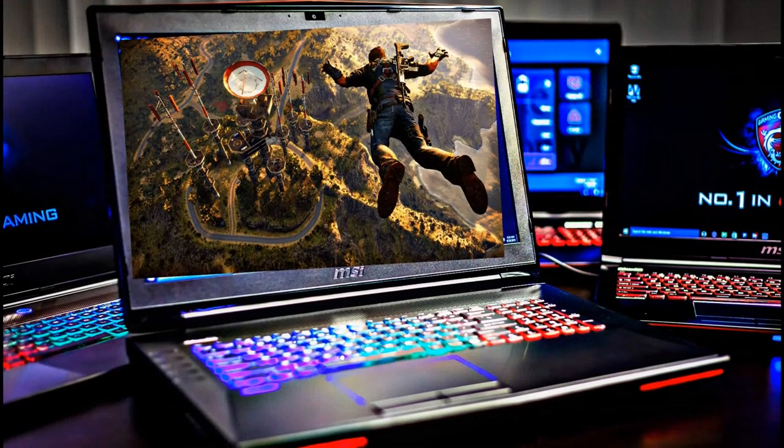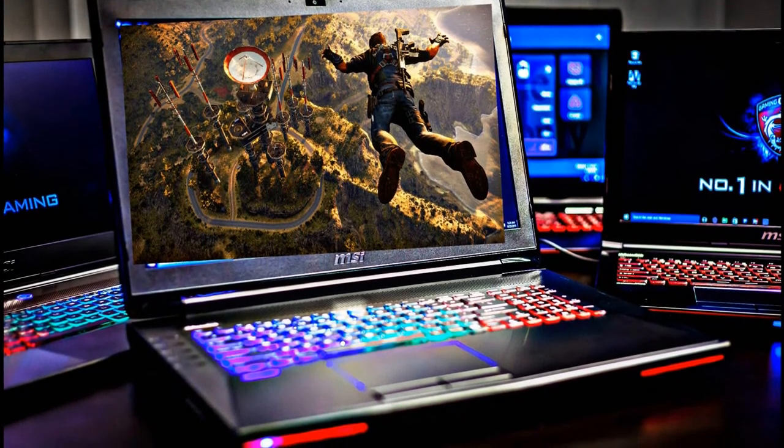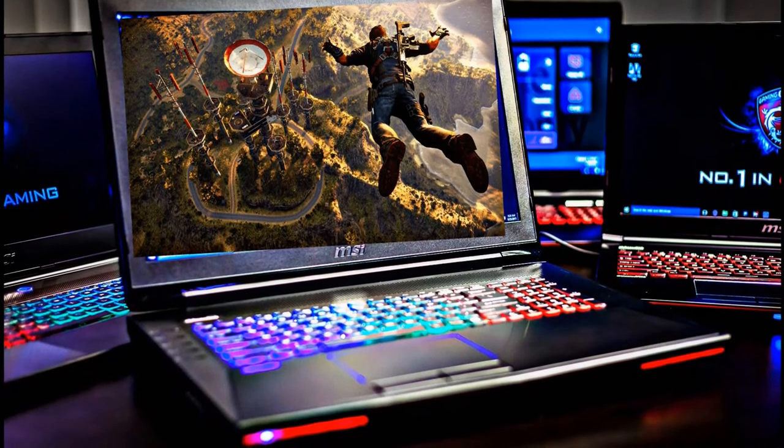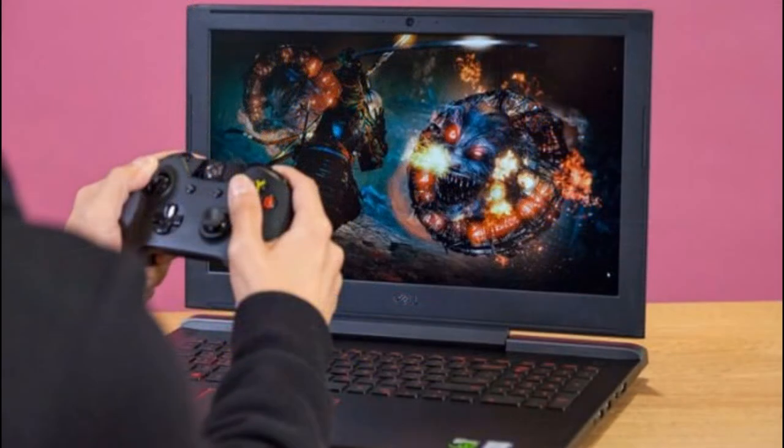The last category, and probably what a lot of people have been waiting for, is the gaming category — for the guys who don't care about how thin or heavy their laptop is, and don't mind bringing the charger because the machine itself already weighs so much. Some people just want the best hardware for the price, so let's jump right into it.